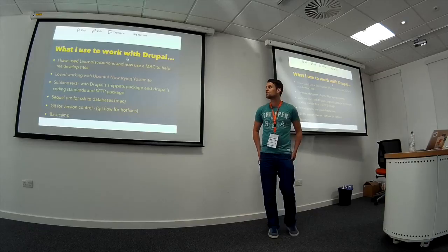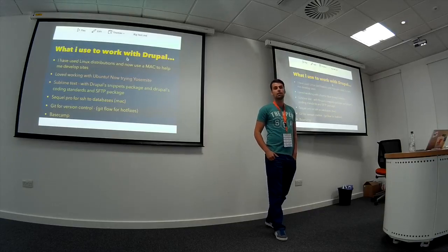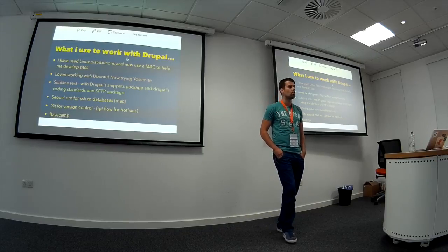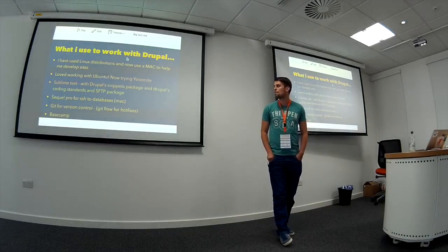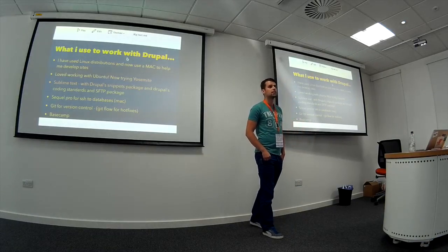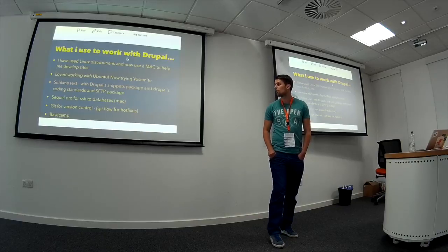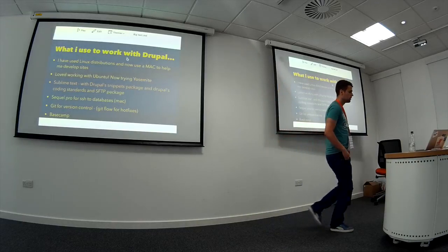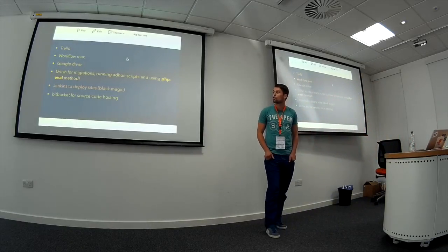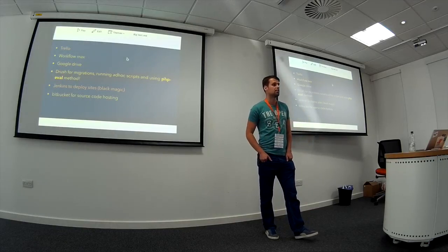I'm a backend developer, by the way. I use SQL Pro for SSH-ing into databases. We use Git at Hyden for version control and store all of our source code on Bitbucket. I use Gitflow for hot fixes as well — it's basically a tool for quickly creating branches. I use Basecamp for managing clients, Trello for tasks, Workflow Max for logging time, and Google Drive for updating documentation.